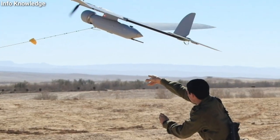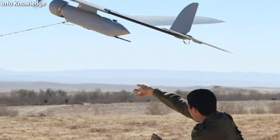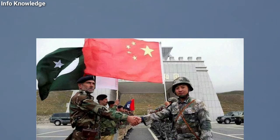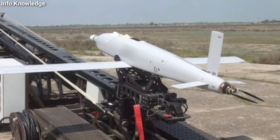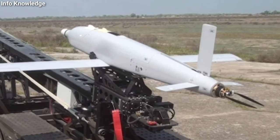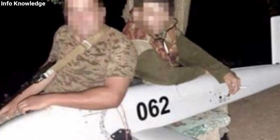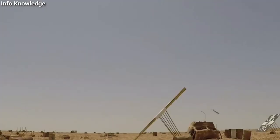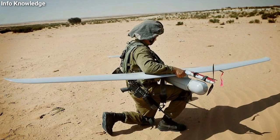India has approved the purchase of about 100 Sky Striker drones from Israel in view of the increasing tension on the border with China and Pakistan. After the large-scale use of these kamikaze drones in the Armenia-Azerbaijan war, demand has increased a lot and many countries of the world are trying to acquire these drones. An Indian company, together with the Israeli company, has started manufacturing this drone on a large scale.